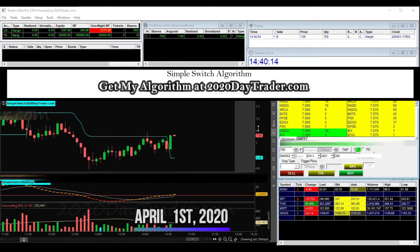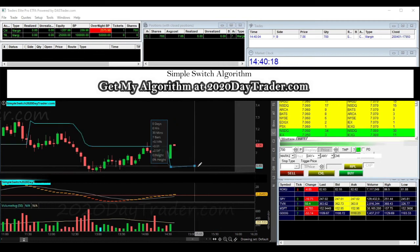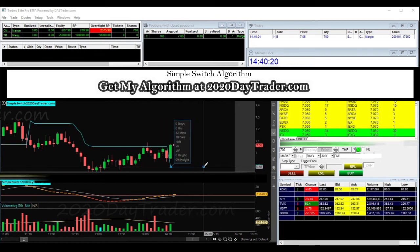Here we're going to mark it up. Getting close to the end of the day, hopefully we got time for it to move and do its thing and make us some money.